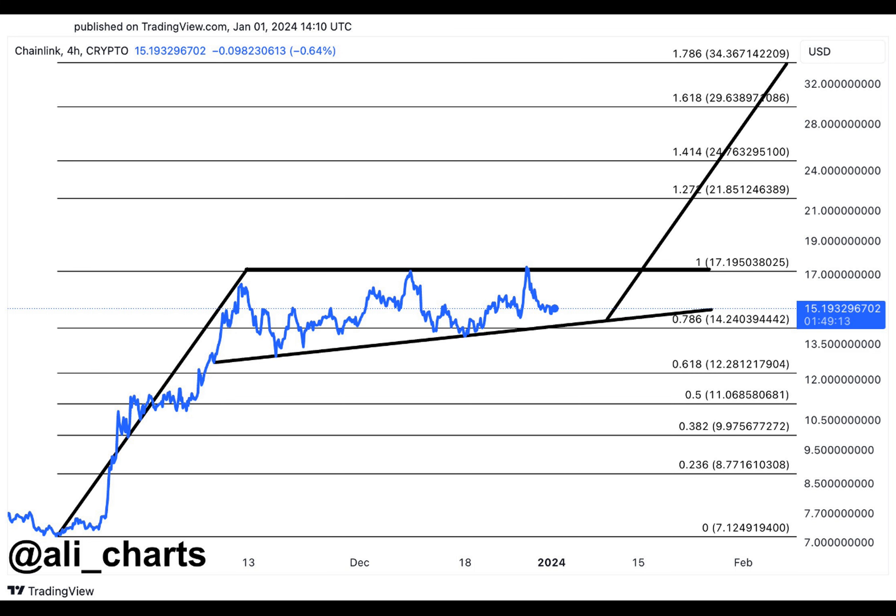As the calendar turns to 2024, numerous cryptocurrencies experienced a positive start, and among them, Chainlink stood out.